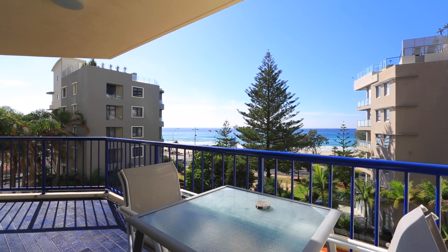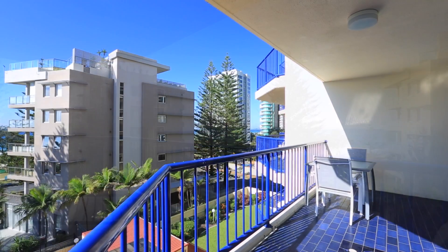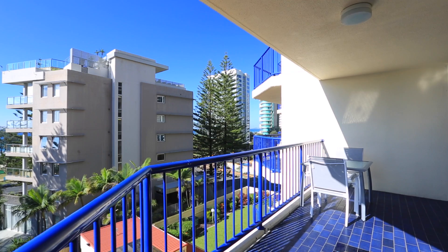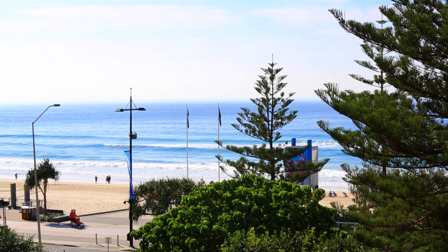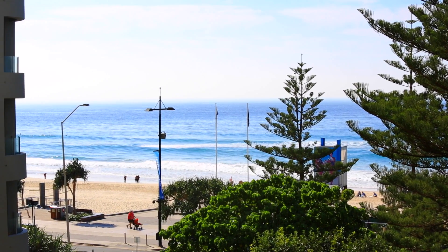Enjoy everything Surfers Paradise has to offer with restaurants, shopping, nightlife, beaches and public transport at your doorstep. Unit 19, Number 9, Laycock Street, Surfers Paradise.